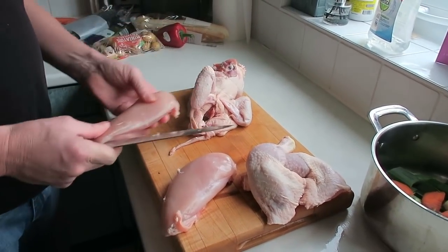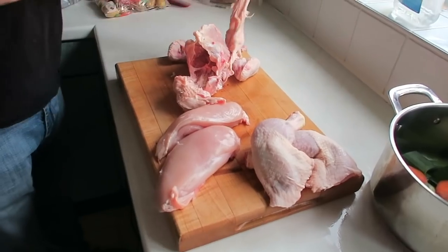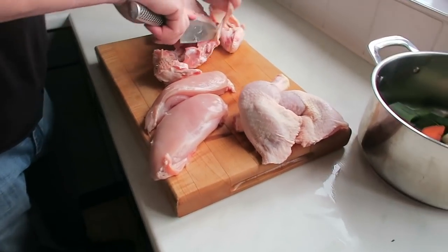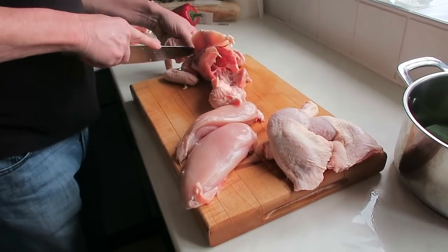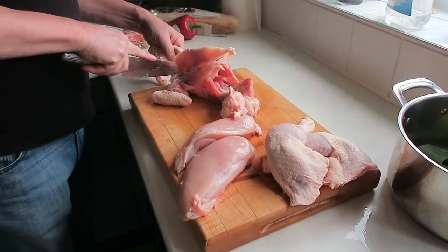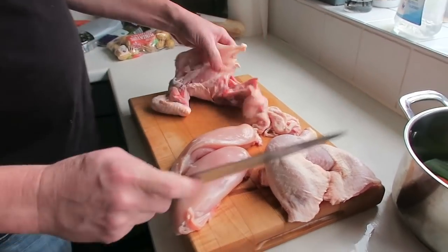What part of the chicken are we going to use? We're just using the breasts for the main course — there are two good sized breasts. The legs we can use for soup on Tuesday. Absolutely — chicken and vegetable soup. We probably wouldn't want chicken again day after day. So there's my skin, I'll come back to that later.